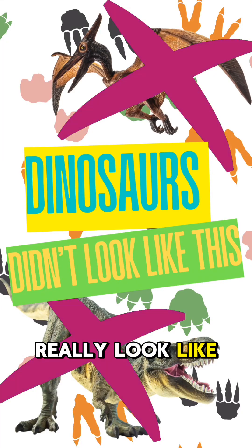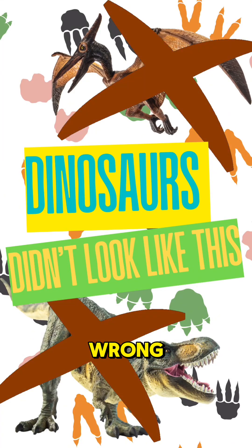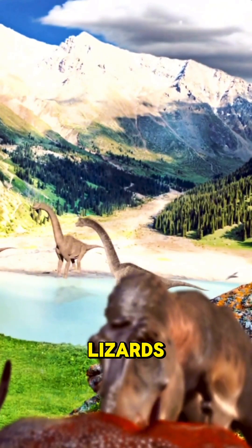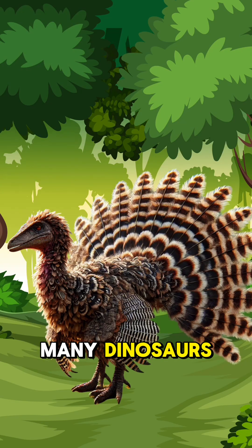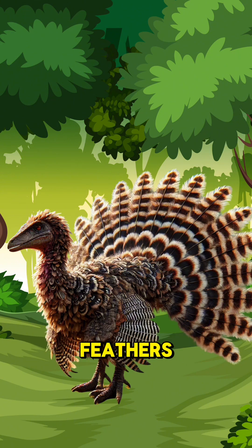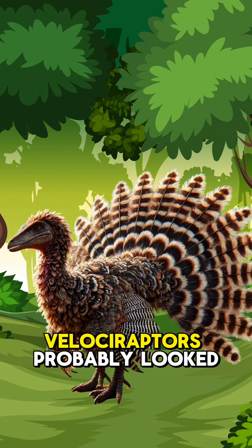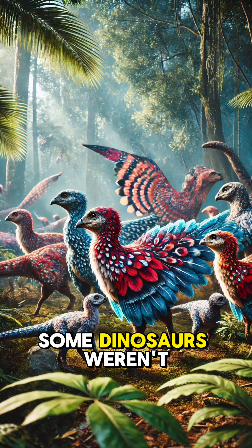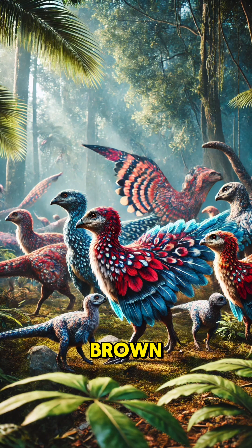What did dinosaurs really look like? Science says you're wrong. Think dinosaurs looked like giant scaly lizards? Science says nope. Many dinosaurs, especially raptors, were actually covered in feathers. That's right — velociraptors probably looked more like a deadly oversized turkey than the scaly monsters you see in movies.